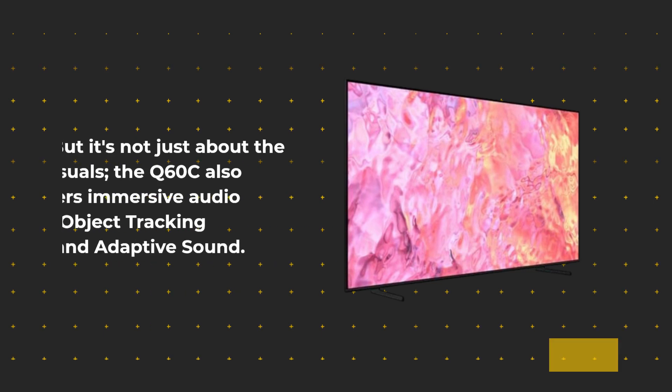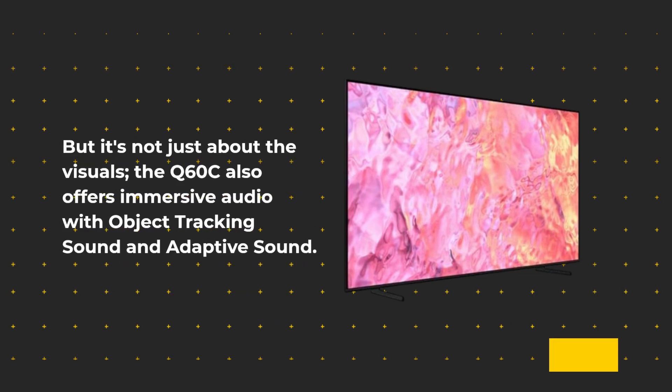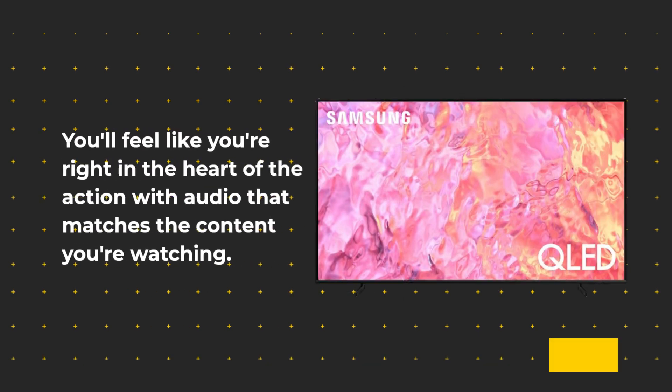But it's not just about the visuals — the Q60C also offers immersive audio with object tracking sound and adaptive sound. You'll feel like you're right in the heart of the action with audio that matches the content you're watching.